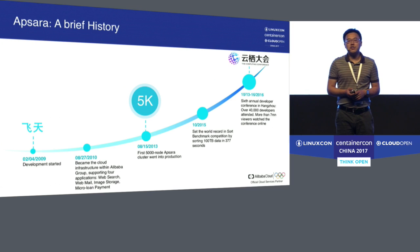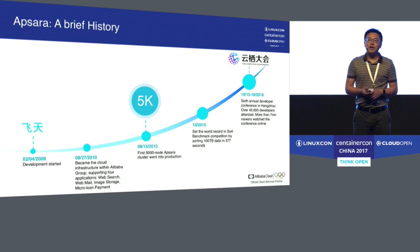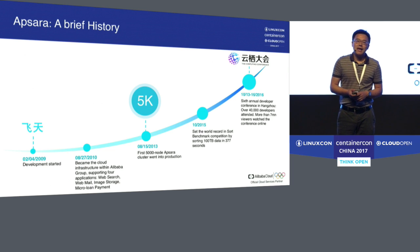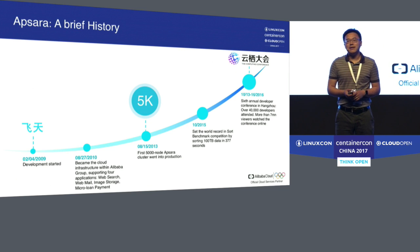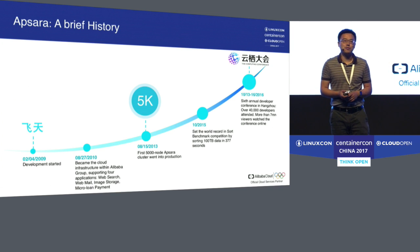The development of Apsara started in February 2009. You would notice that the development of Apsara precedes the founding of Alibaba Cloud. The reason is that when we started building Apsara, what we wanted to do was to build a unified technology foundation for all of Alibaba Group's business units. At that time, the business was growing very fast in different groups, and technology-wise we had commercial software and open source in siloed fashions. So we wanted to unify everything together into a single foundation.